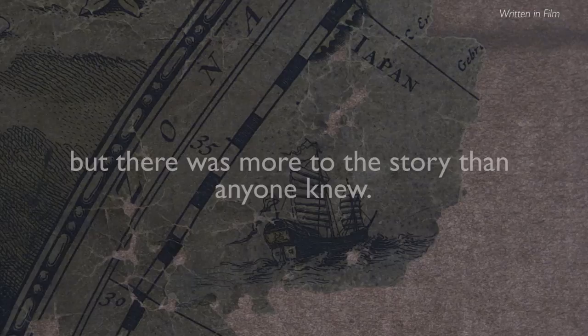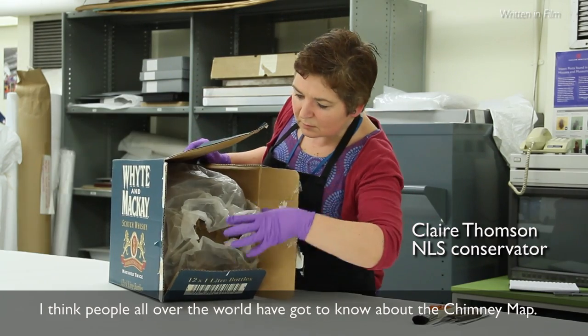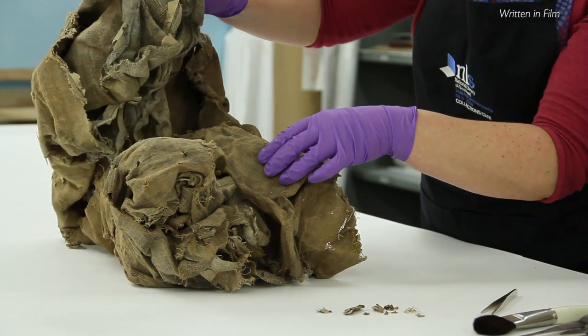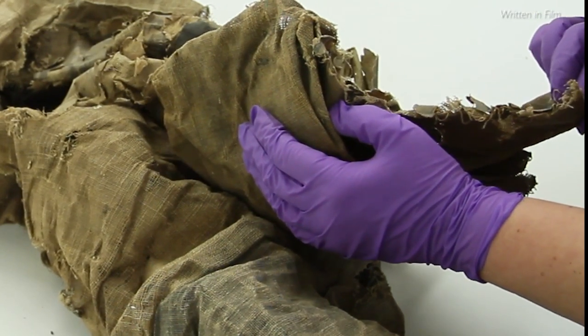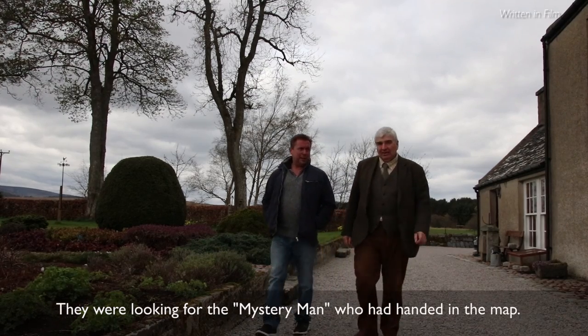I think the story has grabbed not just people here today's attention — I think people all over the world have got to know about the chimney map. They were looking for the mystery man who handed in the map. So I contacted the National Library, and the library got some publicity out of the maps.